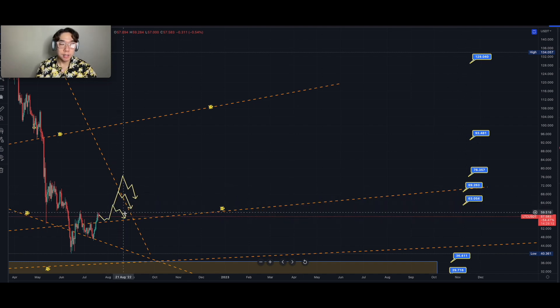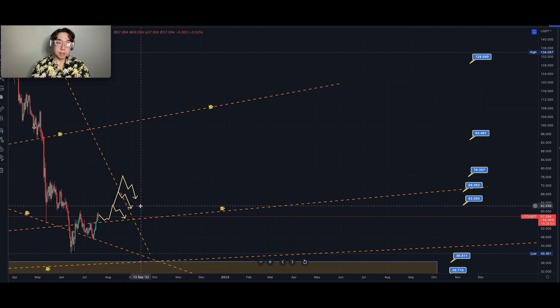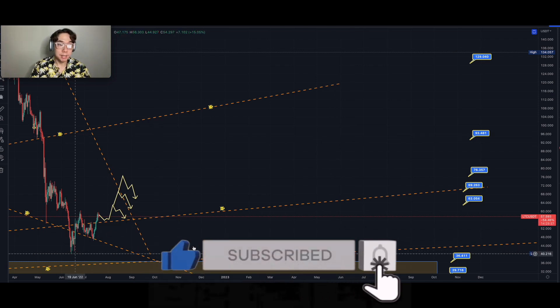From there, possibly retracing going into mid to late August. If we keep doing well, we can get up to the next target at $69 and then the next target at $76. It is absolutely plausible too where maybe we do get a solid mega rally to hit these targets of $93 to the upside and $129.